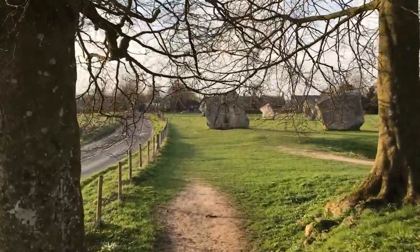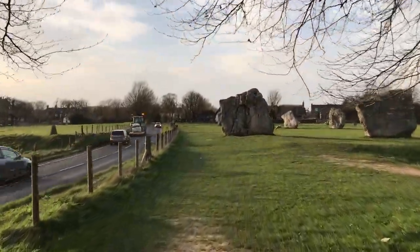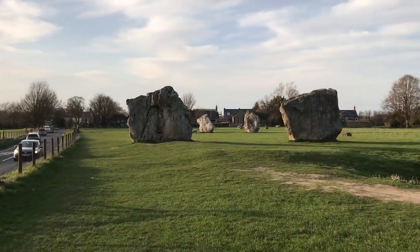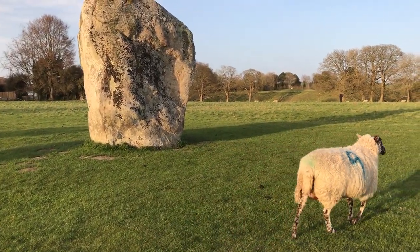When you walk towards the main circle, there is definitely something here. You really can't put a precise definition to this feeling, but it felt like time has no significance here. And sometimes you see sheep grazing in the heart of the main stone circle.